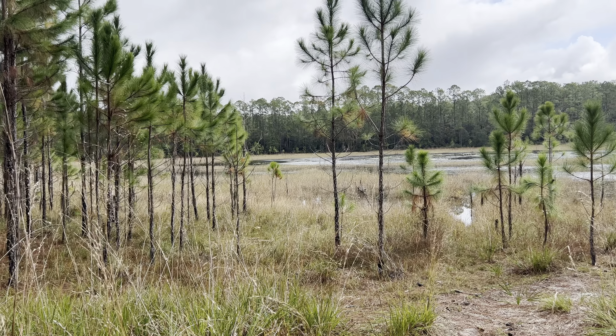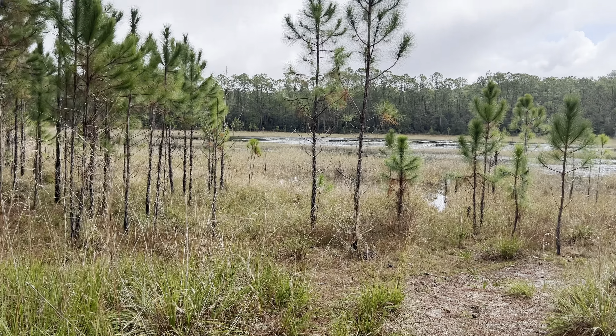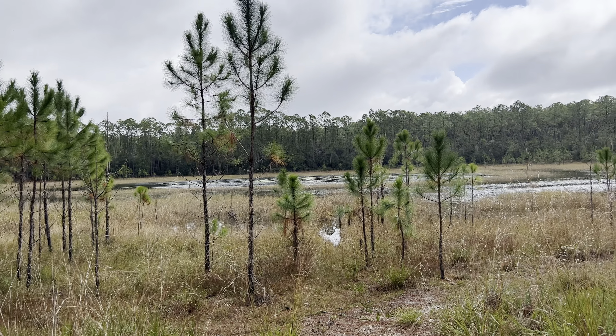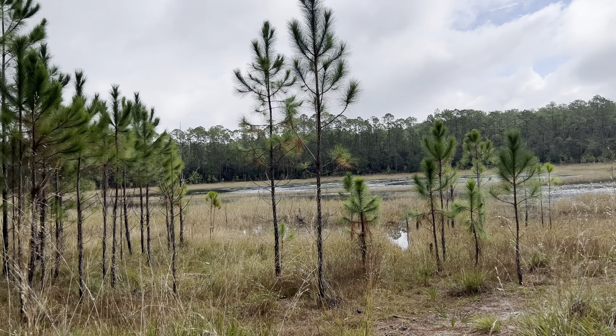Wanted to stop and show another water source here along the Florida Trail. This is about five and a half miles north of Alexander Springs — a little water source called Doris Pond. It actually looks pretty good with easy access to it.